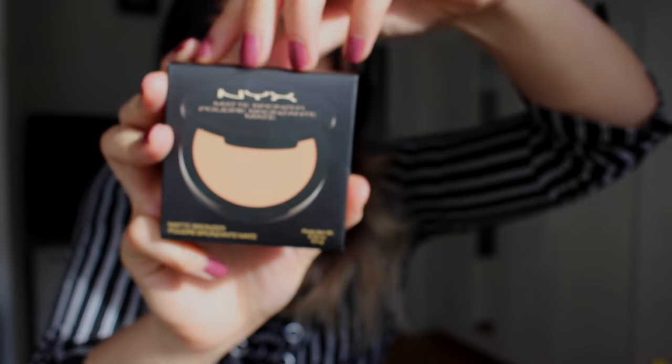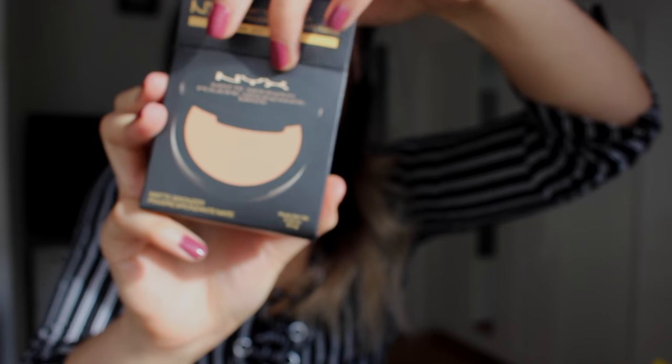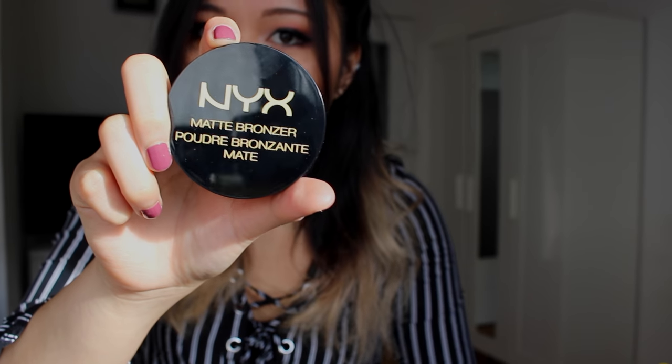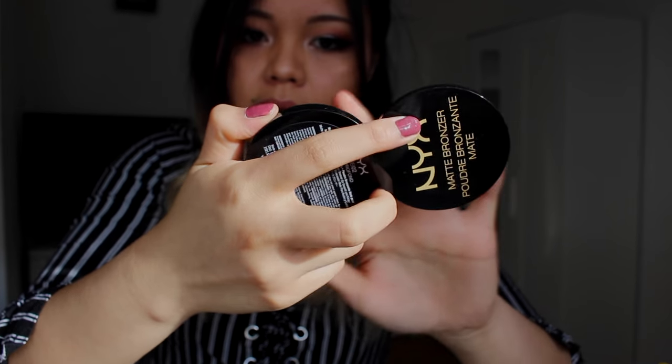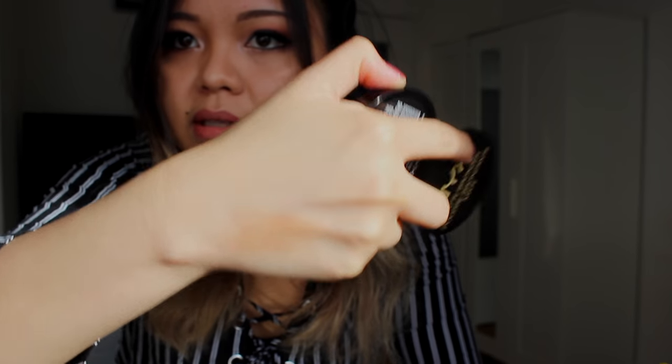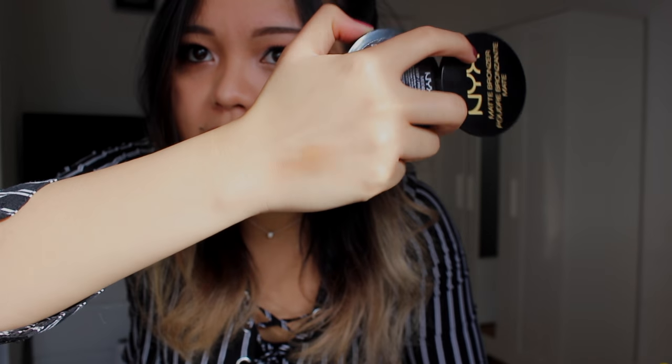I completely forgot — I also got something else for face: the matte bronzer, and I got it in Deep. The medium one was just so orange. Normally I would pick something medium assuming that's my shade, but it clearly wasn't. I'm wearing it right now. I really like it for bronzing — I don't really contour. It applies so easily, it's so smooth, and it blends much easier than the Hula Bronzer by Benefit.